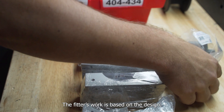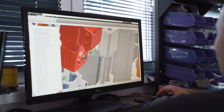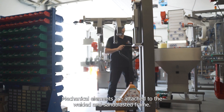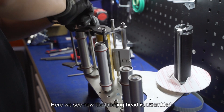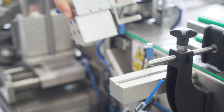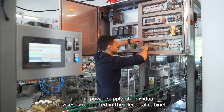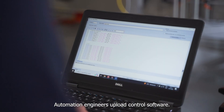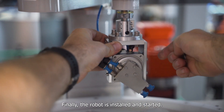The fitter's work is based on the design. Mechanical elements are attached to the welded and sandblasted frame. Here we see how the labelling head is assembled, after which the pneumatic actuators are installed, and the power supply of individual devices is connected in the electrical cabinet. Automation engineers upload the control software. Finally, the robot is installed and started.